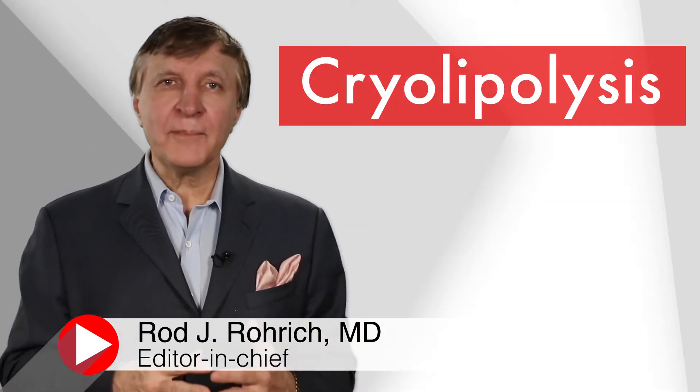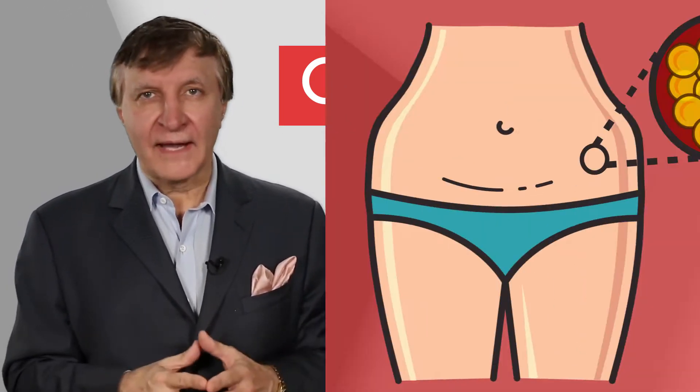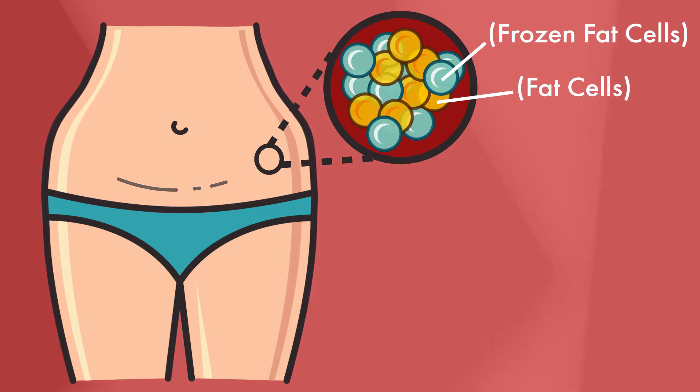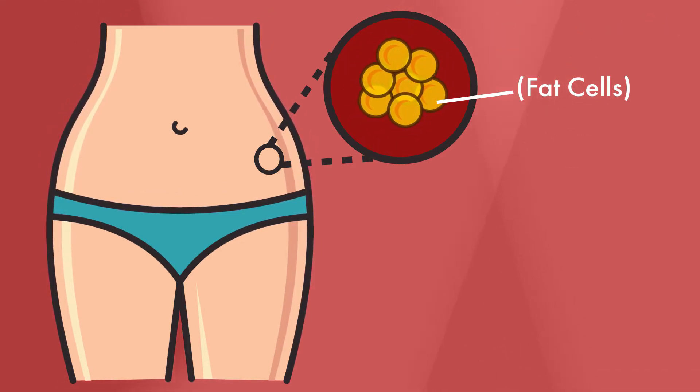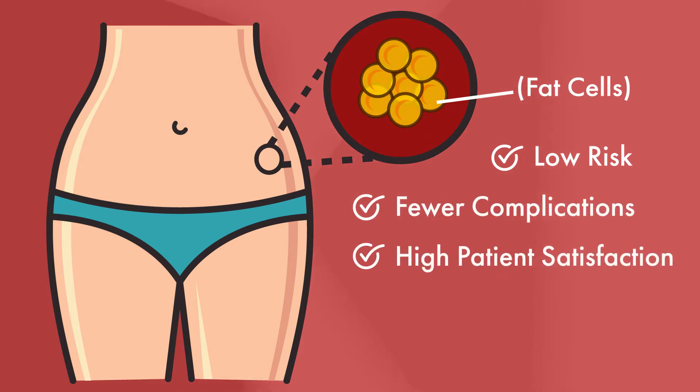Cryolipolysis has become one of the most popular cosmetic procedures in the world, using non-invasive cold freezing to remove fat. Using cold temperatures, doctors can break down fat cells, especially sculpting away stubborn localized fat, such as in the abdomen or in the flank area. It's low risk, has very few complications, and has an overall high patient satisfaction.